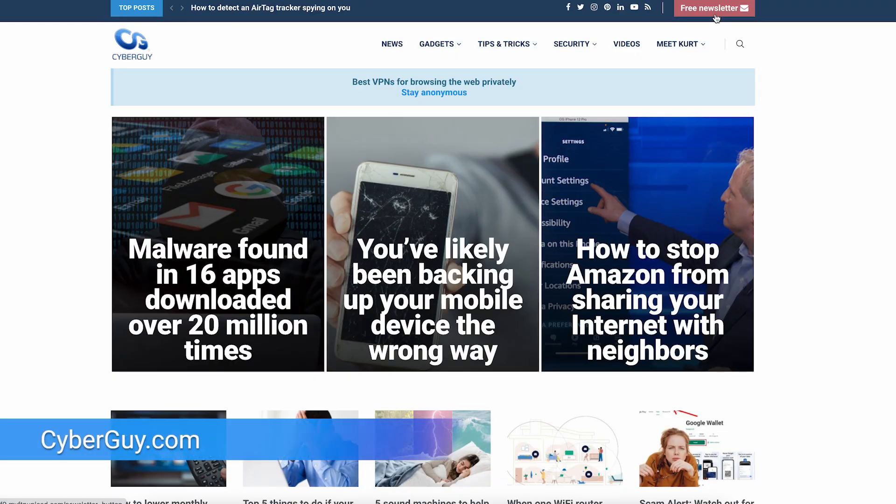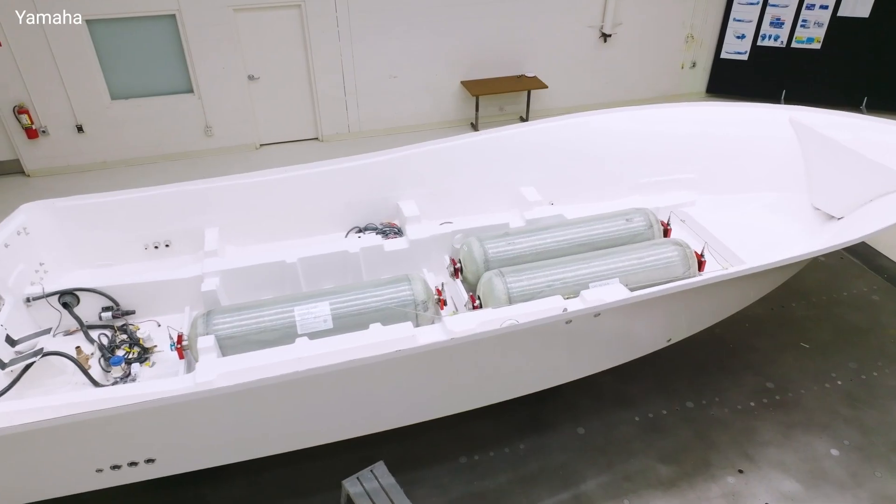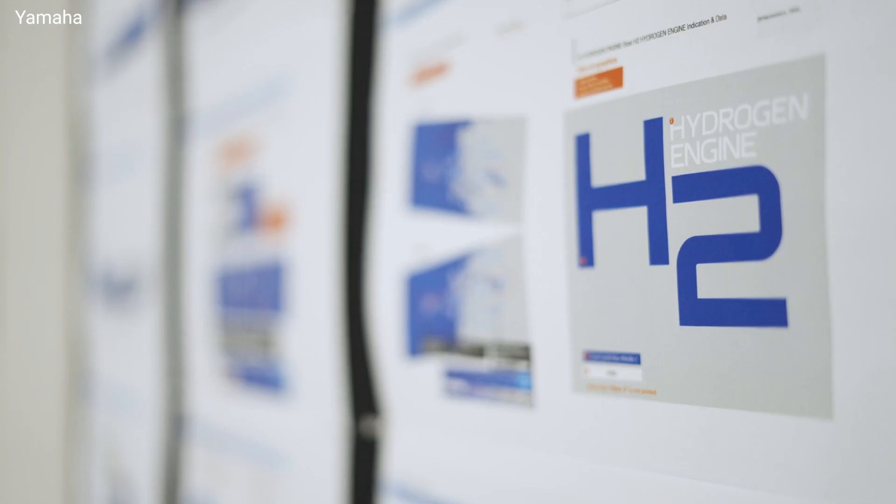I'm Kurt The Cyber Guy. Follow me at cyberguy.com and see why so many people get my newsletter for free. That's the goal with a hydrogen-powered engine that Yamaha is working on — the world's first hydrogen combustion outboard motor.